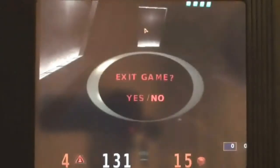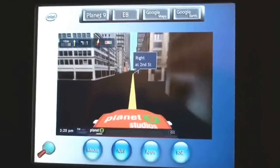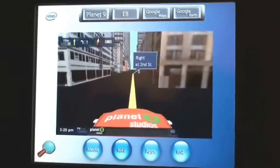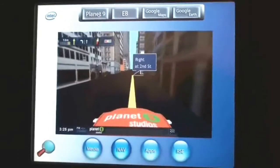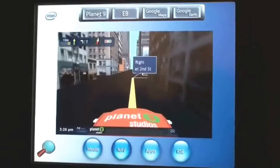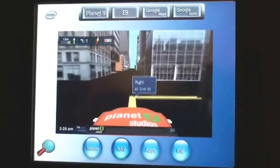MotionLabs provides hardware, software, FPGA, and system-level expertise for in-vehicle infotainment system development. For more information on Intel and MotionLabs solutions, visit intel.com/embedded and motion-labs.com. Thank you for watching.